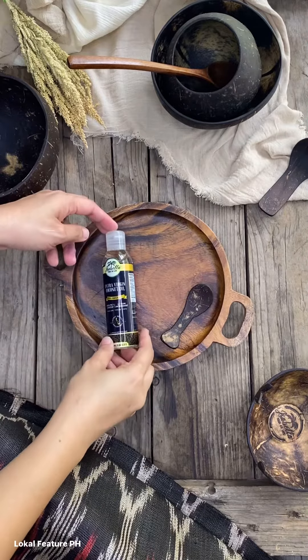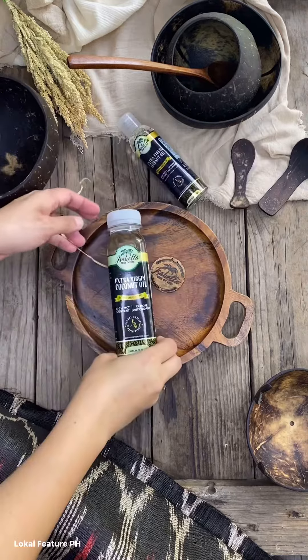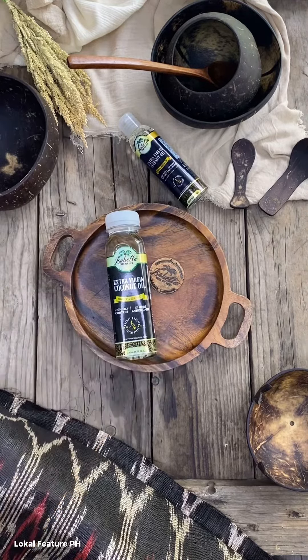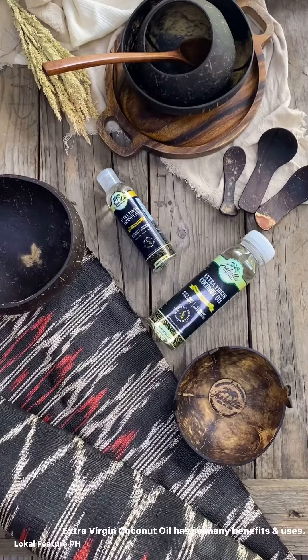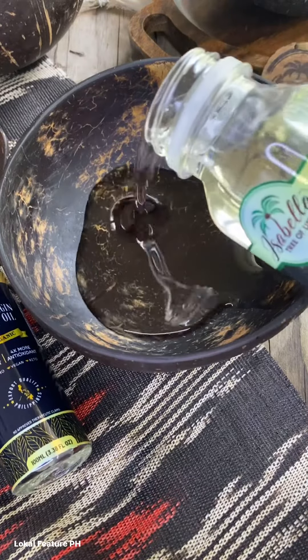Isabella Tree of Life virgin coconut oil undergoes the fresh centrifuge process, resulting in a fresh aroma and mild taste. It is non-GMO, vegan, and keto-friendly, with many benefits and uses.